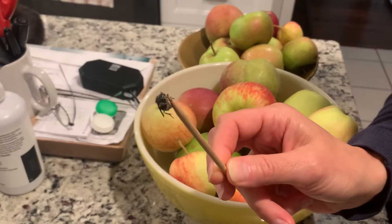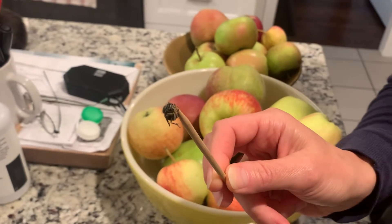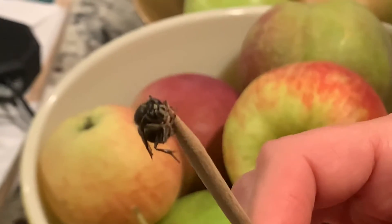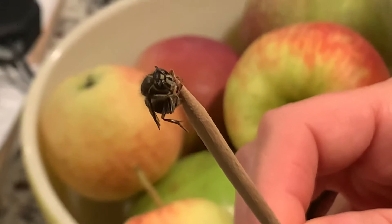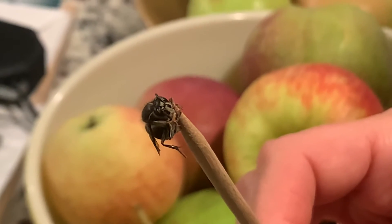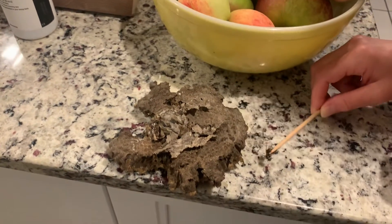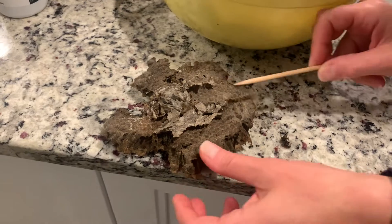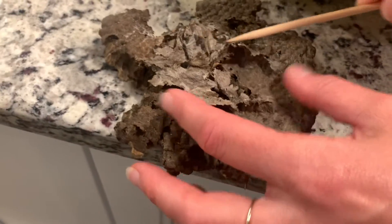Hold on. Wow. Hold it steady. Okay, hold it steady. Wow. All right. I don't think there's any more in there. I don't think so, but who knows?